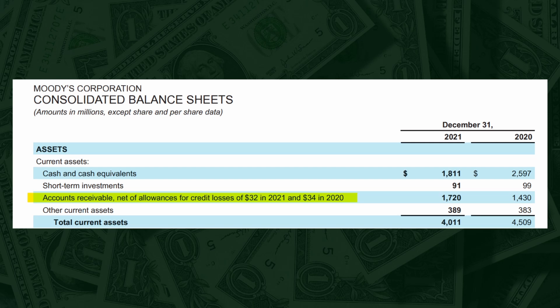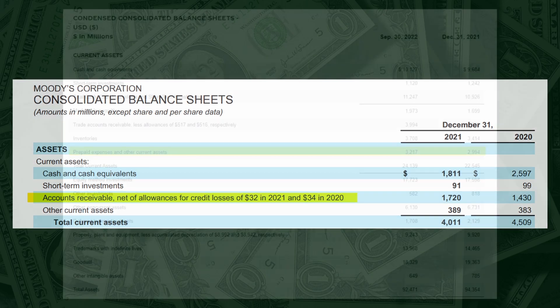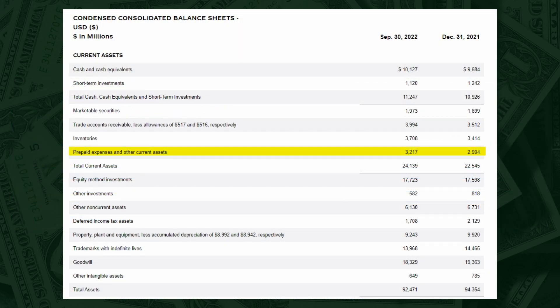Next up we have accounts receivable. There is only one thing to check here: the accounts receivable to total sales ratio, comparing the number to other businesses in the same sector — obviously the lower the number, the better. Next in line is prepaid expense, which means expenses the company paid in advance, such as insurance. This line doesn't really matter. Now we have total current assets.